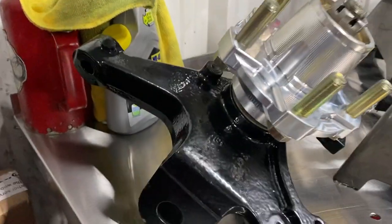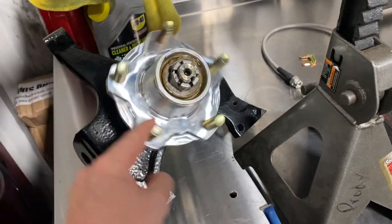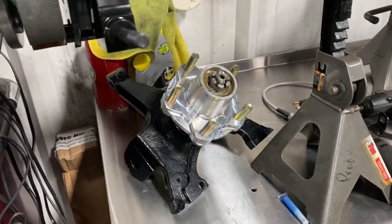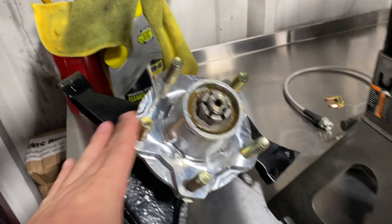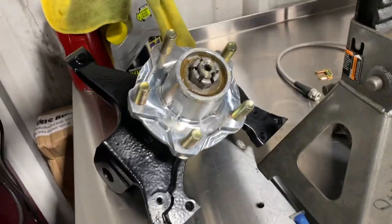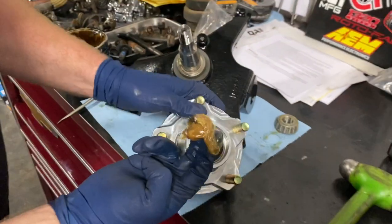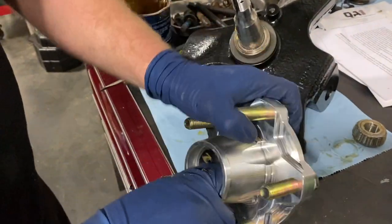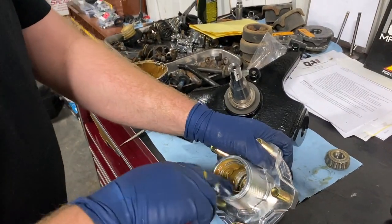We have one of the front spindles done — it's got the new hub on it so we can slide the brake rotor on and off. That's the Little Shop piece that comes with their brake kit. We also have the trimmed ears for the billet bracket to go on for the Willwood brake caliper. Steven is packing grease into the bearings and getting ready to slip the new bearing on — it's a messy job.